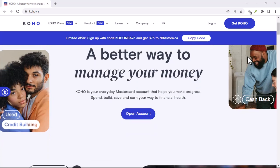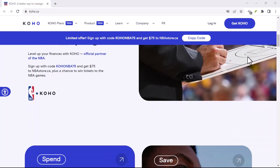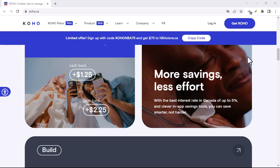Ever looked at your Koho card, admired its sleek design, and thought, I wonder what kind of email magic happens behind this plastic? If you have, you are not alone. Today, we're diving deep into the world of Koho to uncover the elusive Koho email.